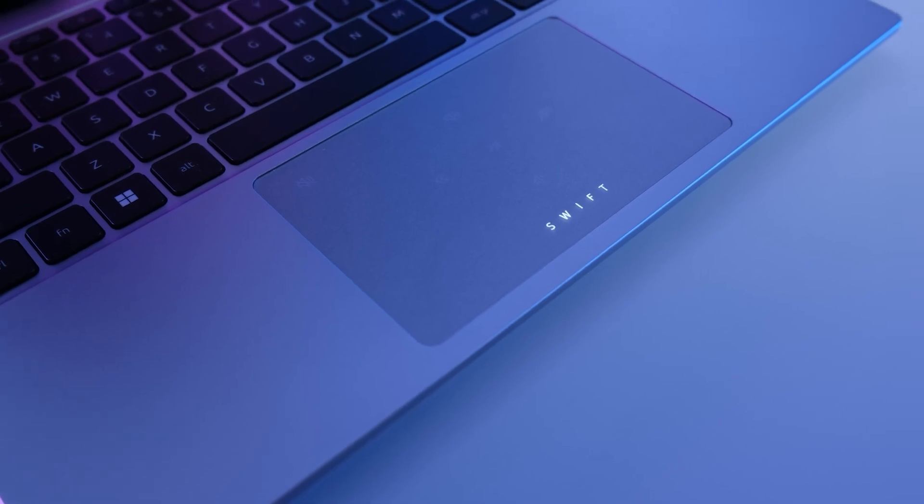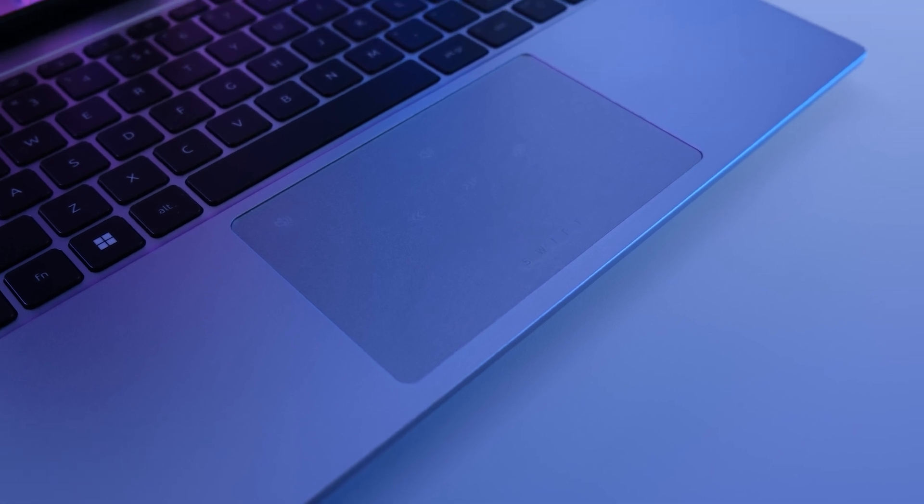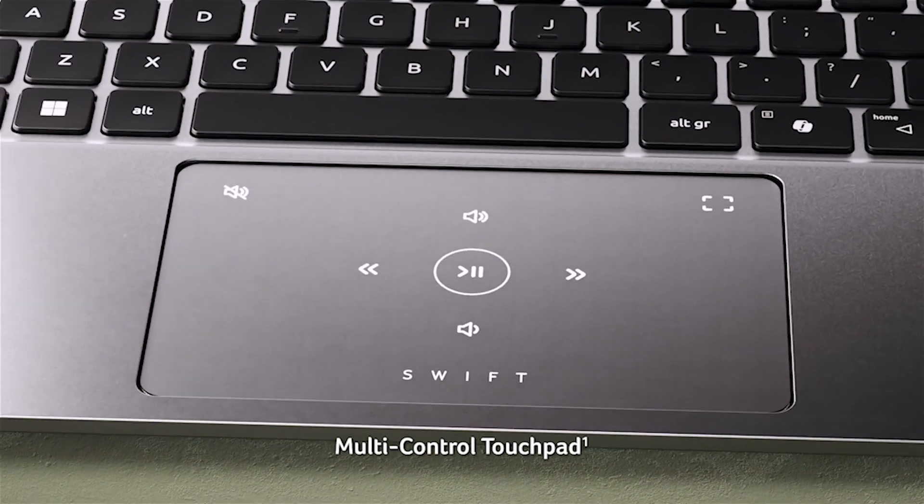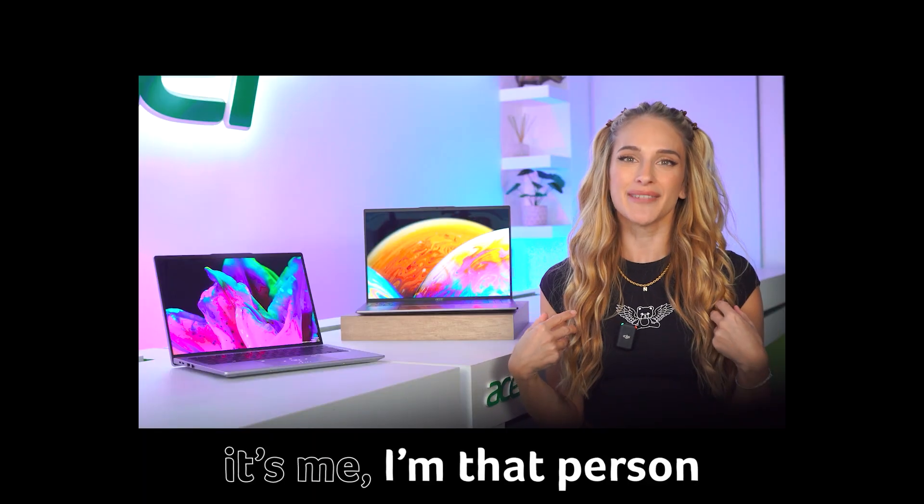The keyboard is backlit, and the touchpad kind of is too. In the 14-inch, you have this light-up Swift logo, and when you swipe it, it reveals a multi-controlled touchpad. This looks really nice, and here you can mute, full-screen the video, and change playback speed. When a person spends a lot of time on YouTube, sometimes they just need to consume the content as fast as they can. I watch most videos in 1.5, sometimes 2x speed. I really appreciate this function.